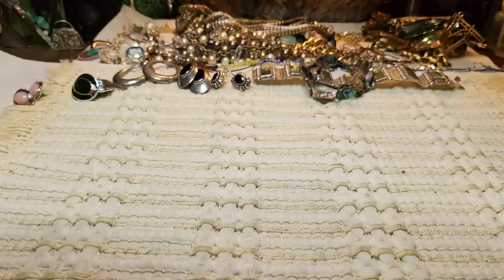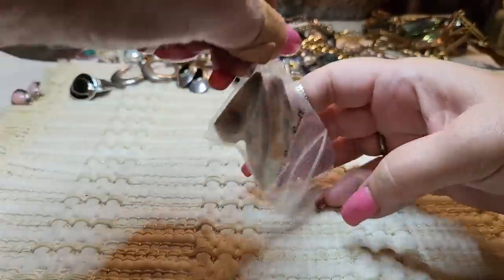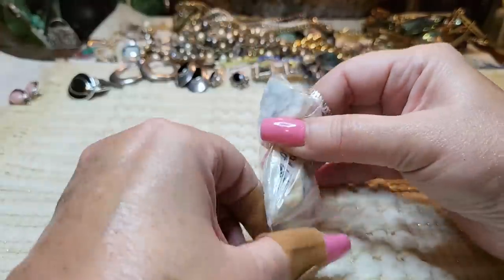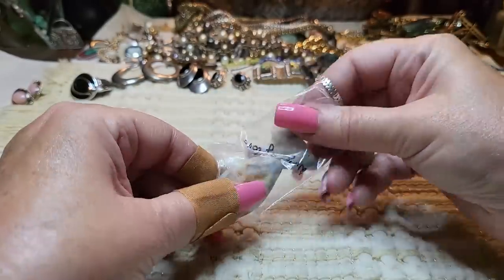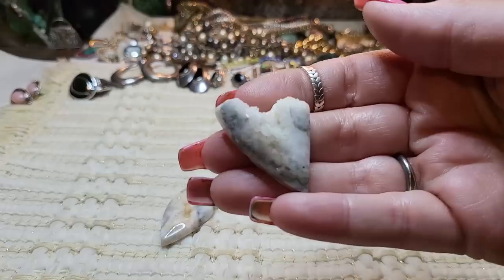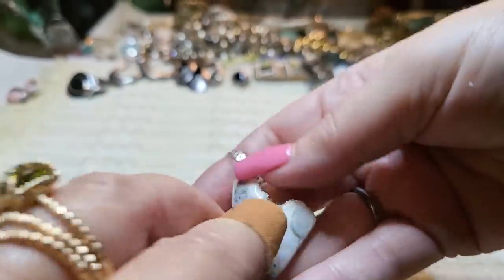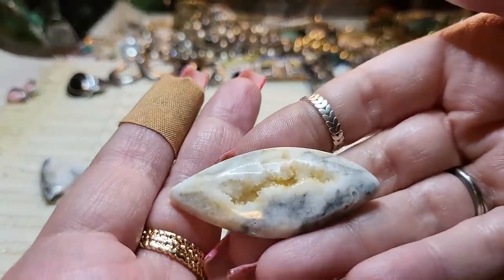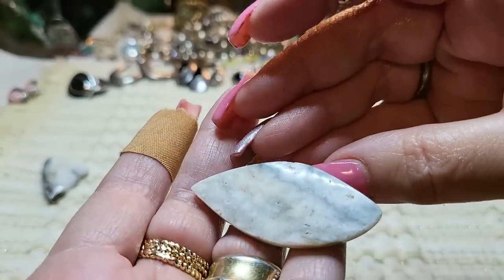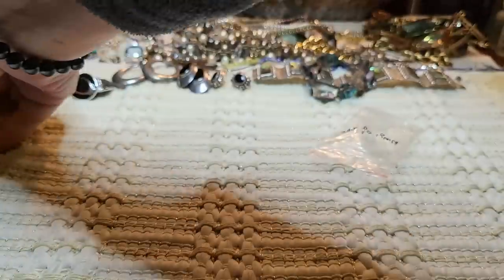Oh, these are druzies! Look how pretty these are. Oh, it's been a couple of days like this. Look at that — it looks like a heart! It's a druzy though. And then we have a big one. Aren't those pretty? I just couldn't pass them up.